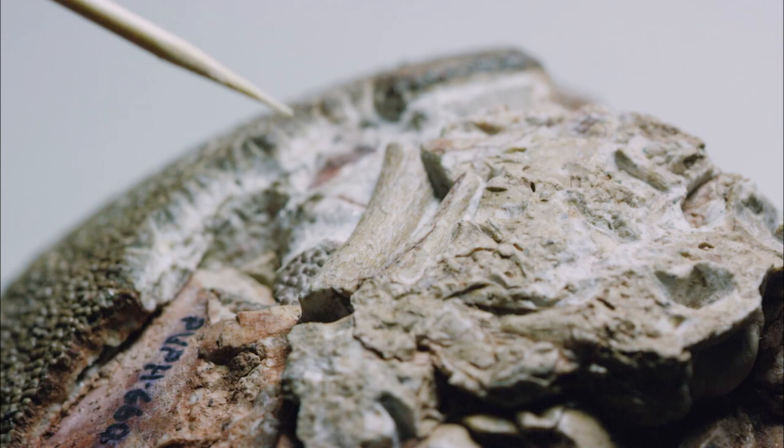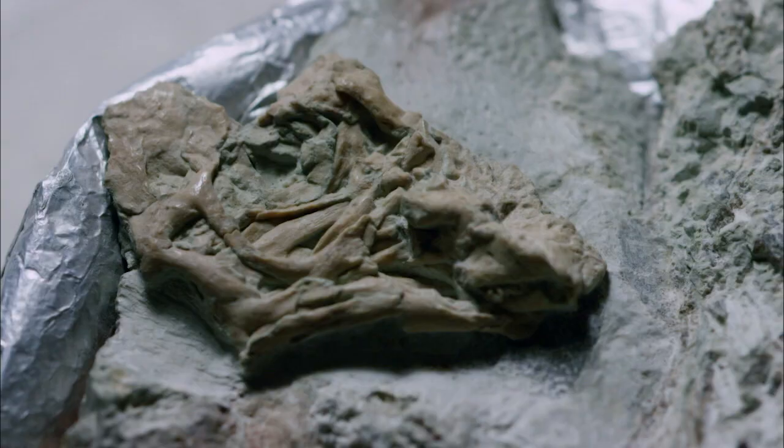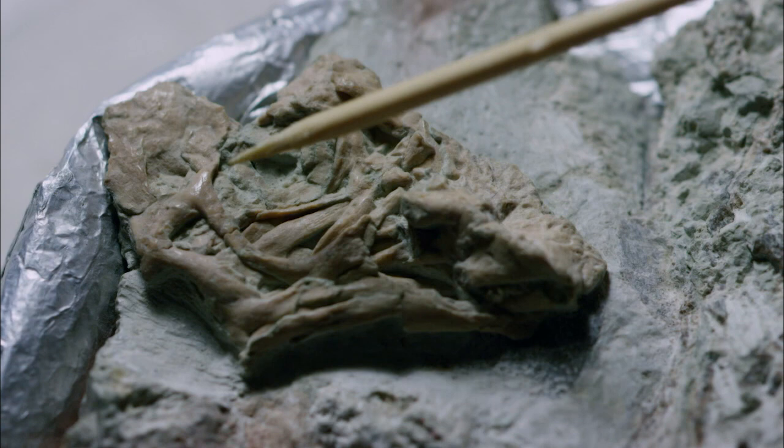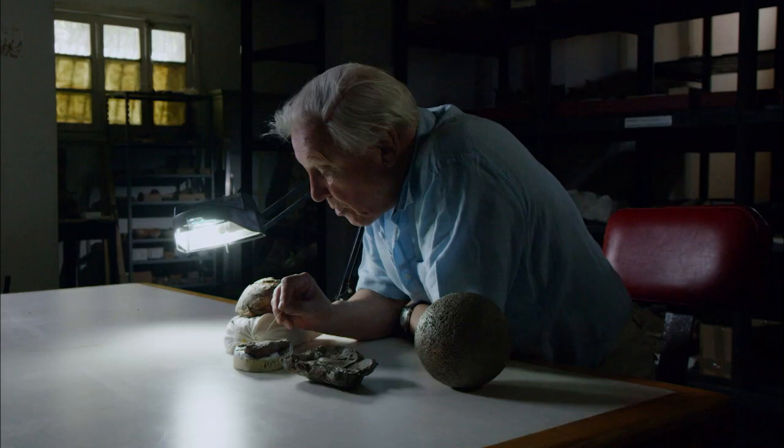There are many other remarkable things in these astonishing time capsules. This one has got perfectly clearly the limb bones. Here is a skull — that's the orbit of the eye. There's the lower jaw, there's the snout.